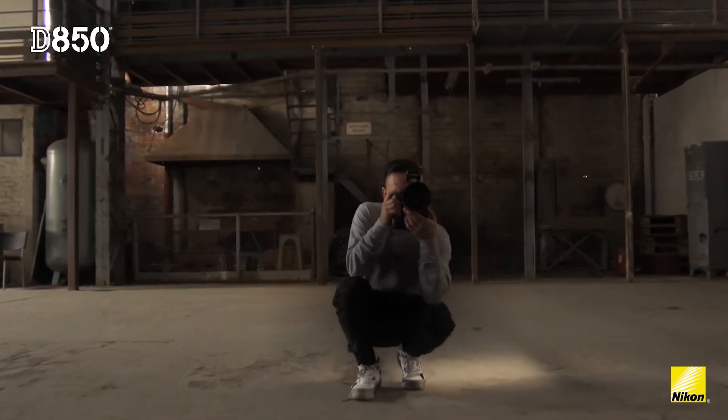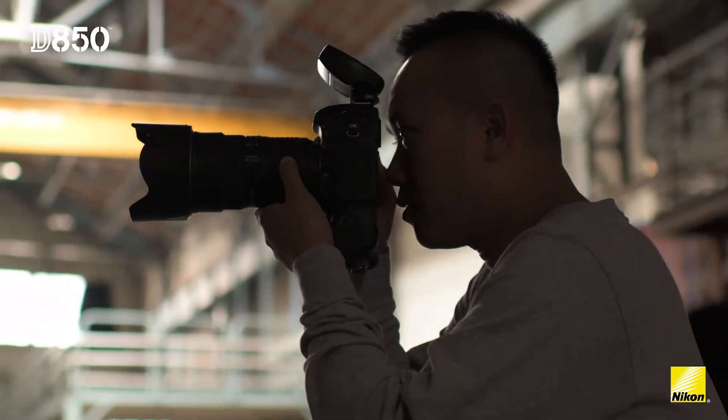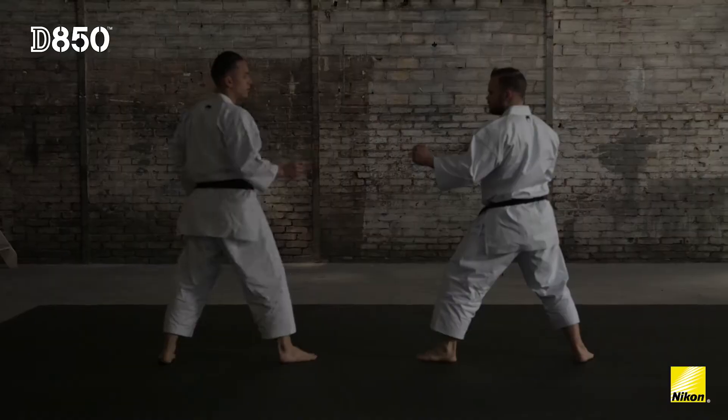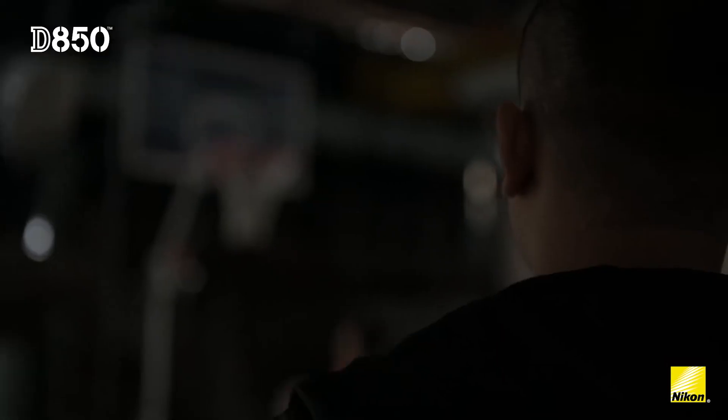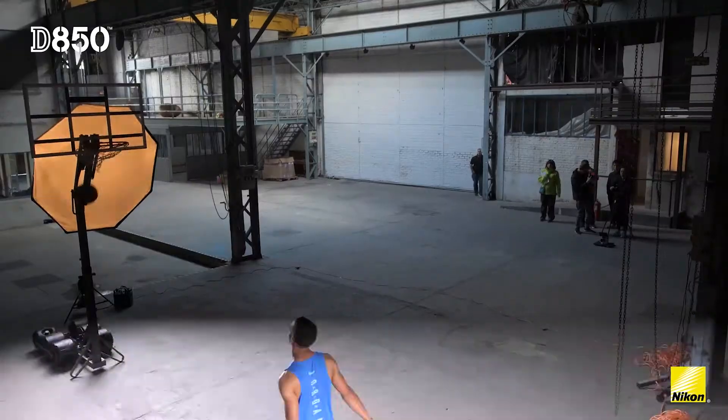The Nikon D850 is a great camera for commercial sports photography. Every shoot is a challenge, so you just want to go there and make sure that your client is happy with what you provide.